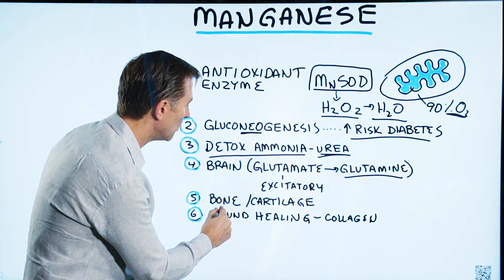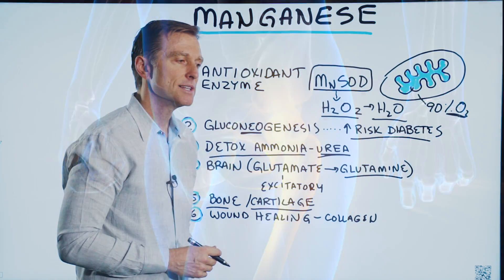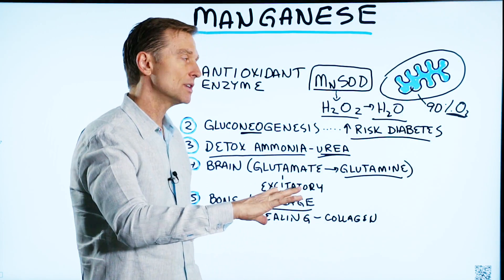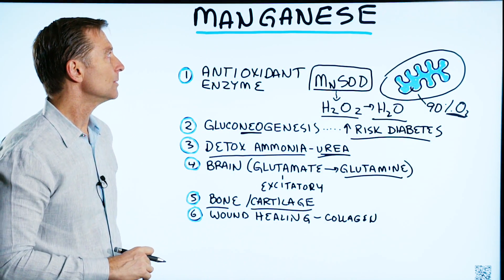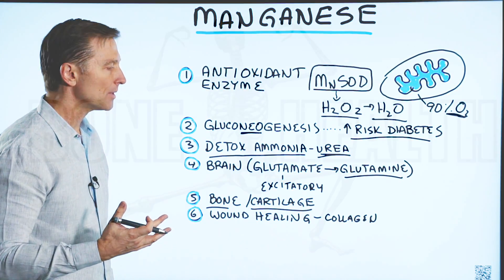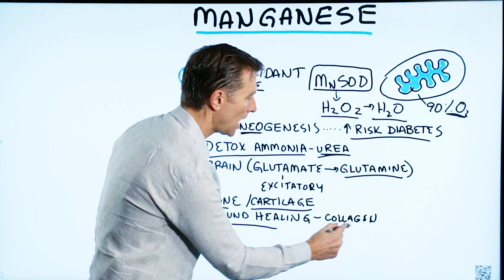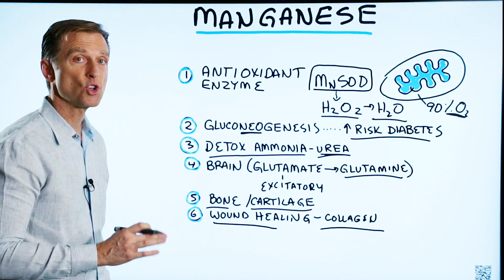Manganese is also involved in bone and cartilage. If you're deficient, you can have all sorts of structural problems — especially if your mother was deficient while carrying you, you could end up with issues like flat feet, potentially scoliosis, or problems in bone formation. It's also involved in wound healing and collagen production. So you can see it's involved in so many things.